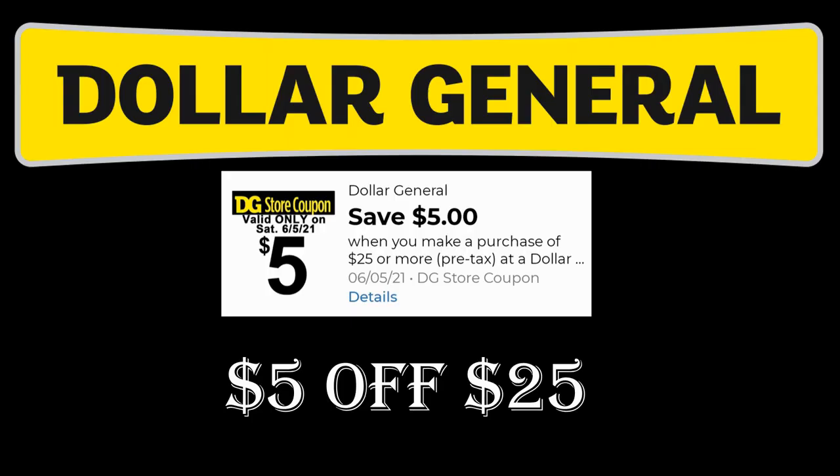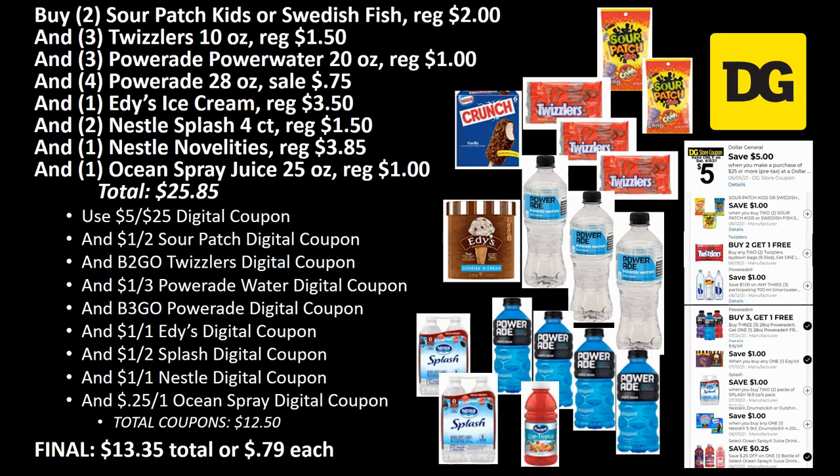Now let's put some of these deals together for the save five when you purchase 25 or more scenarios. You have to get your total pre-tax up to a minimum of 25 dollars, and then you can use the five dollar coupon — it comes off with all your other coupons. I'm going to show you three different scenarios; two of them I really want to do — one this week, one next week.